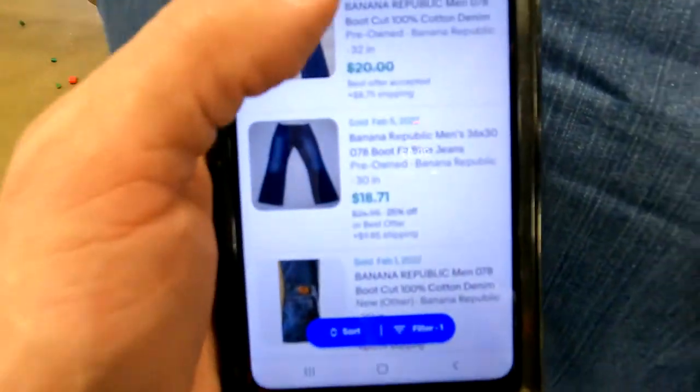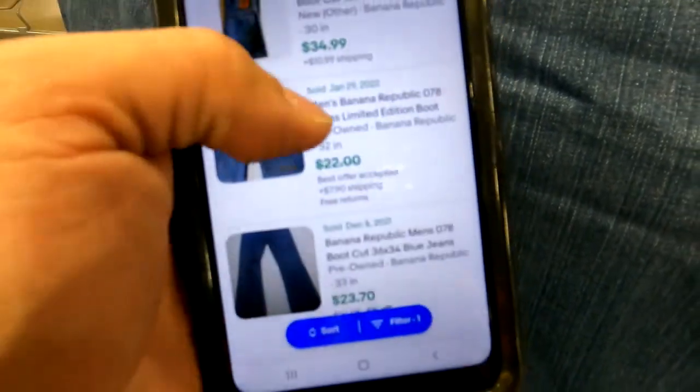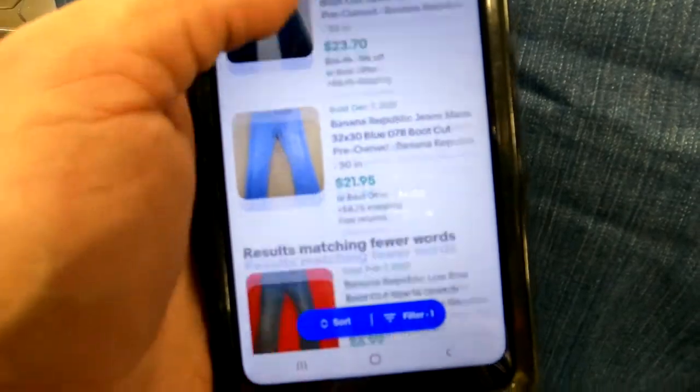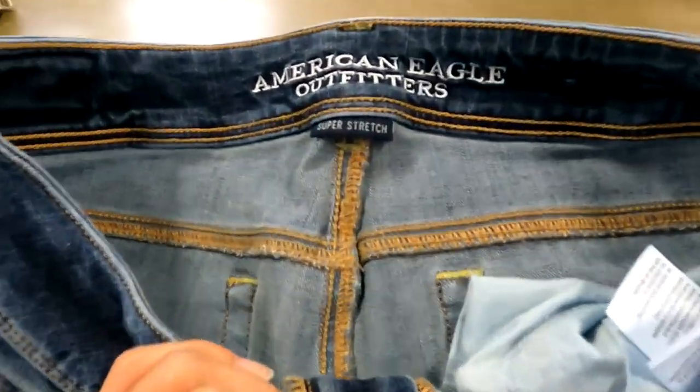We've got some Banana Republic 078 model jeans — six listed, seven sold, selling for $18 to $35. I'm definitely going to pick these up; that's about a $20 bill sitting right here.